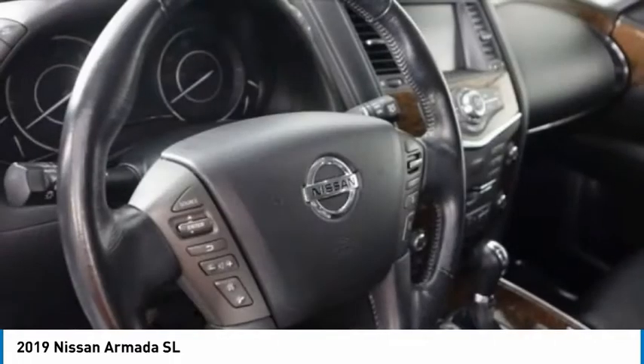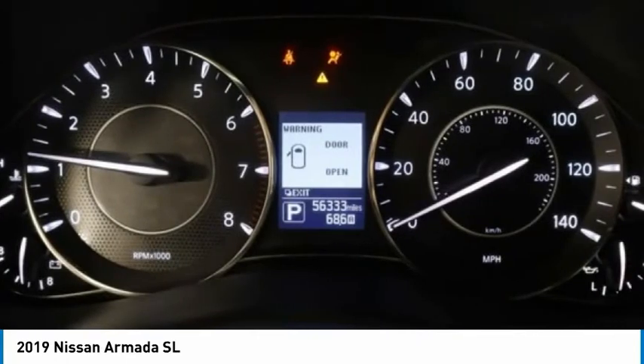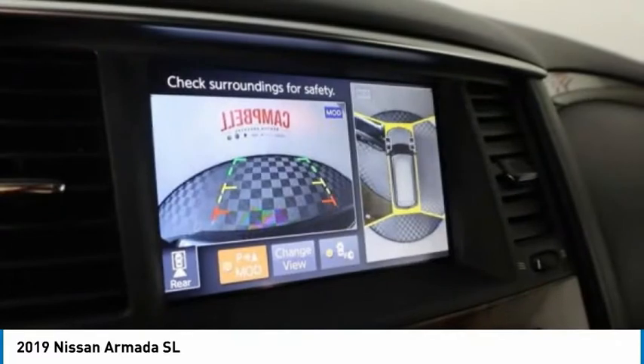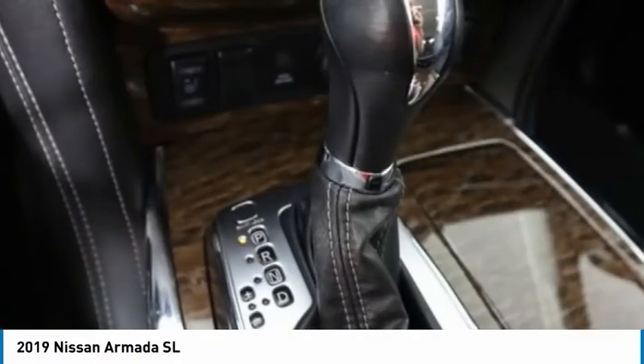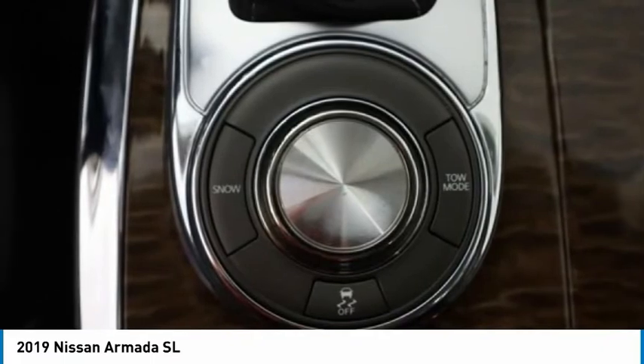Your new ride is just a phone call away. To be continued...